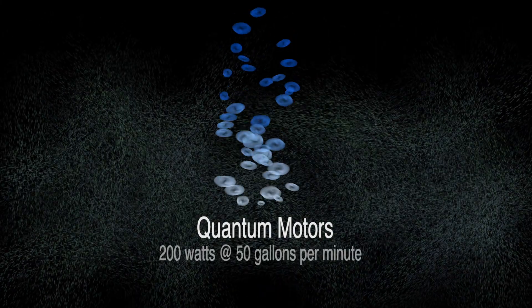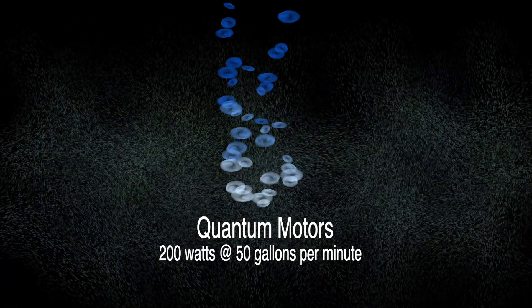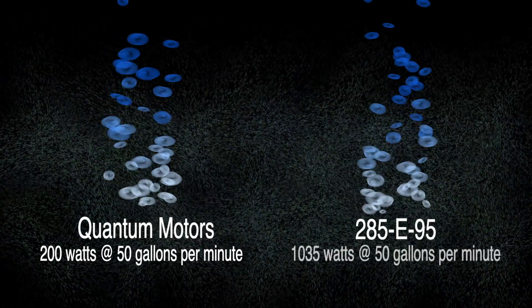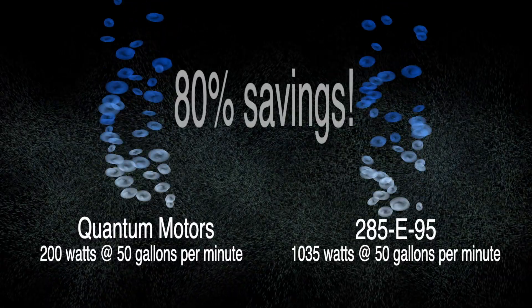Test results have shown that at 200 watts, the Quantum Motor is pumping water at 50 gallons per minute. Compare this to pump motor model 285E95, pumping the same amount at 1,035 watts. That's an 80% savings in energy.